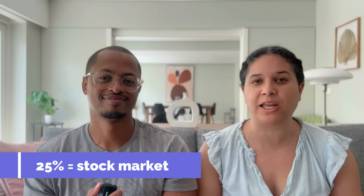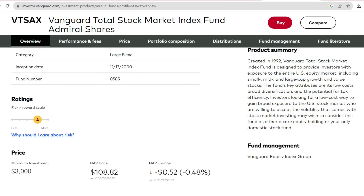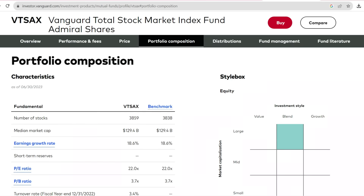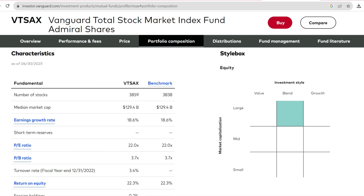25% of the money from the sale of our home we're going to be putting into the stock market, and specifically we're going to be investing it into VTSAX, which is a total stock market index fund. That's because our asset allocation plan calls for it. If you're unfamiliar with VTSAX, it's a total stock market index fund from Vanguard that invests in almost 4,000 stocks. We think it's the ultimate play when it comes to diversification and growth.